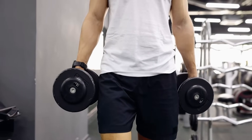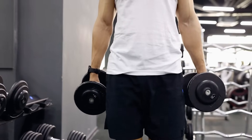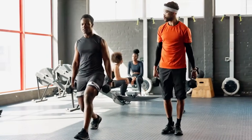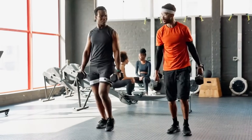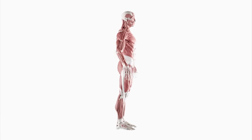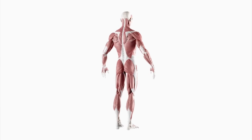Imagine a single exercise so powerful it can transform your entire body, enhance your strength and even boost your mental wellbeing. If you've been struggling to see results from your workouts, there's a game changer hiding in plain sight. It's simple, it's effective, and it's about to sculpt your physique like never before. Get ready to discover how this underrated exercise can unlock a new level of fitness and transform your body from head to toe.